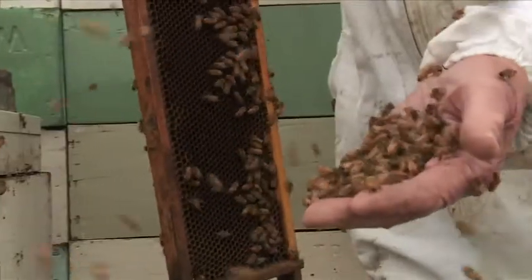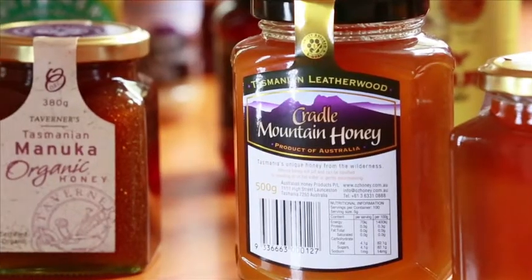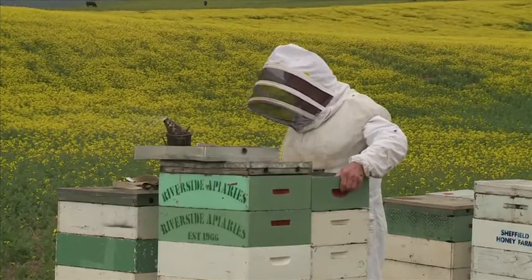There are 200 beekeepers in Tasmania and we produce the most unique honey in the world — Tasmanian Leatherwood. It's an annual crop but before we collect that crop we've got to build the bees up, and we do that on the farms of Northern Tasmania.